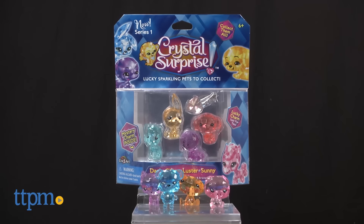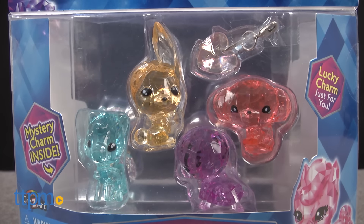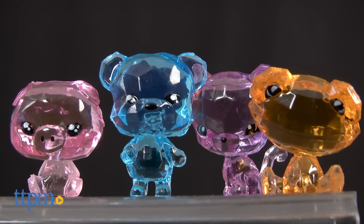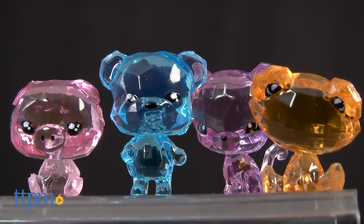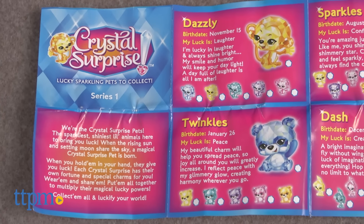Luck awaits you with these sparkling pets. I'm Tammy with TTPM, and these are Crystal Surprise collectible pets from Crazy Art. They're a series of one to one-and-a-half inch crystal animal figures for kids ages six and up to collect, display, trade, and more. So far, only Series 1 has been released.